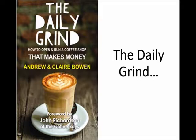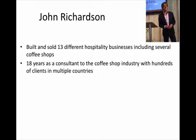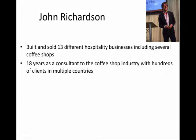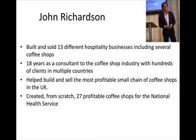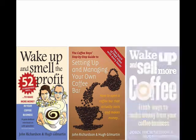There's a copy of their book, which has a foreword by me. John Richardson — if you don't know who I am, it's always slightly embarrassing when you have to go through your story, but I've built and sold 13 different hospitality businesses including several coffee shops, so I know this market very well. I've spent 18 years as a consultant to the coffee shop industry with hundreds of clients in multiple countries. I've helped build and sell the most profitable small chain of coffee shops in the UK, which happened about four years ago. I created from scratch 27 profitable coffee shops for the National Health Service. I'm the author of three best-selling books on setting up and running coffee shops.